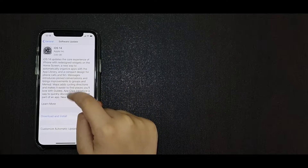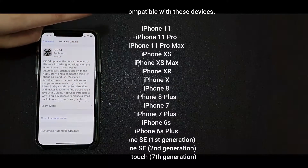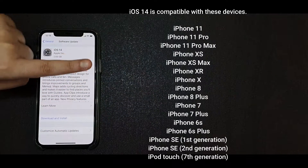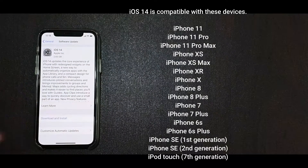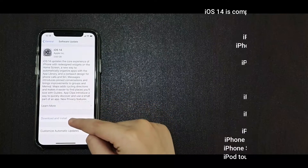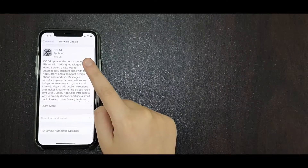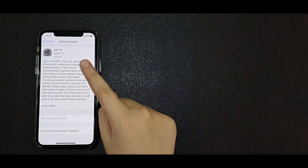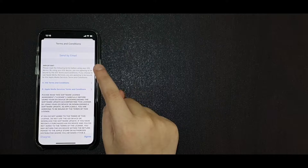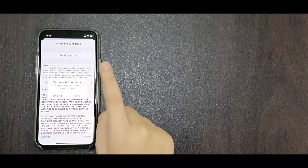This update is compatible with all devices shown on the screen. Now let's download. Press on Download and Install. Enter your passcode. Once you enter your passcode, terms and conditions will appear. Press on Agree, then Agree again.